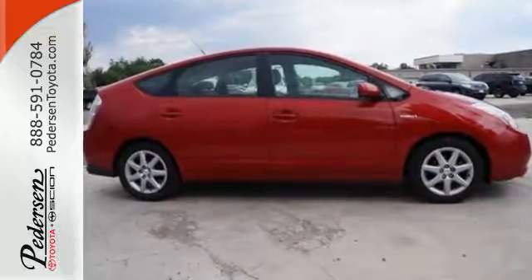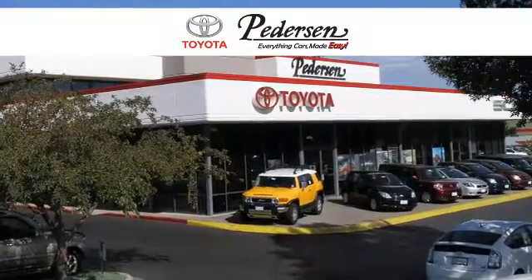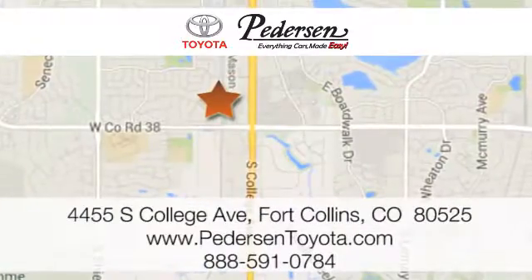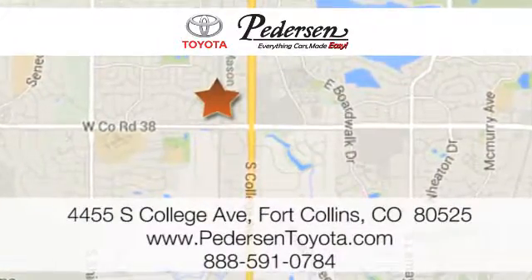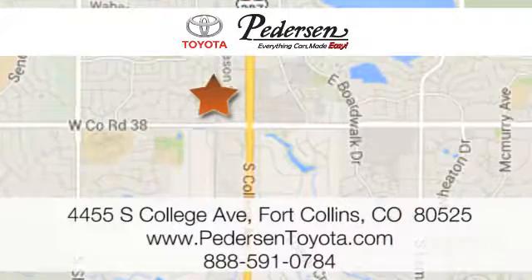Test drive it today. Call, click, or visit us today. We're conveniently located at 4455 South College Avenue in Fort Collins, Colorado, or online anytime at petersontoyota.com.